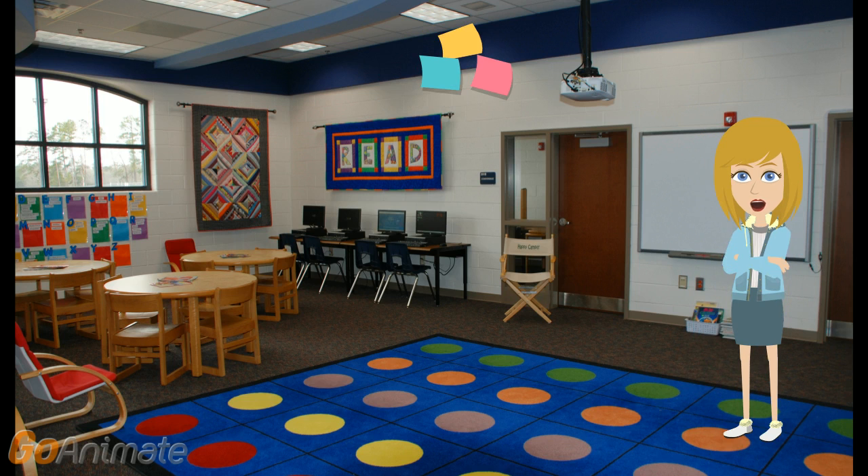Here you'll find our library classroom. Lots of learning takes place on the polka-dotted rug while using the smart board. There are seven student computers in the library. Destiny is our online catalog — you can use it to search for books in our library. Once you locate a call number, you will write it down and then locate it on the shelves.